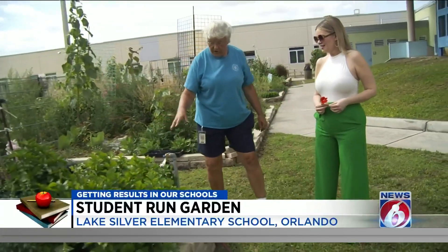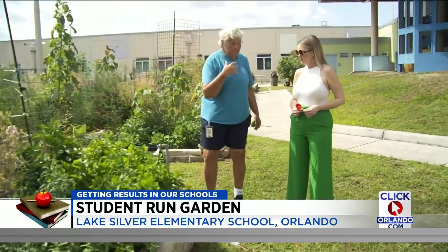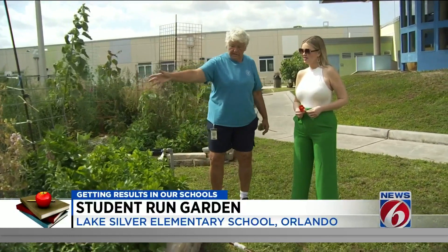This is celery — this is French celery. It's not as sharp as American celery would be. And we grew it from seed. The pepper is from seed. Everything is from seed.